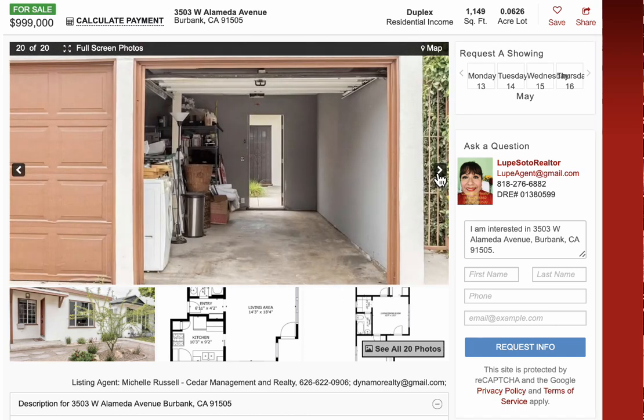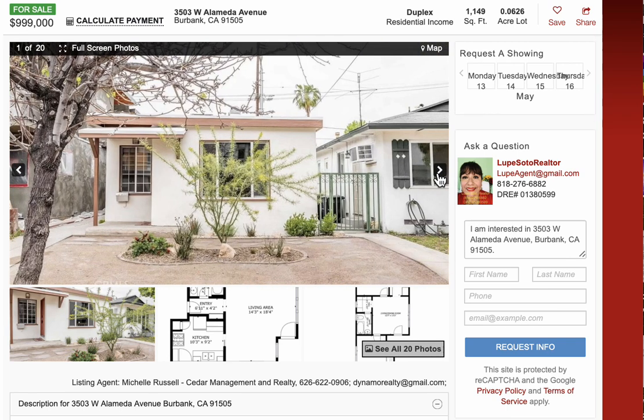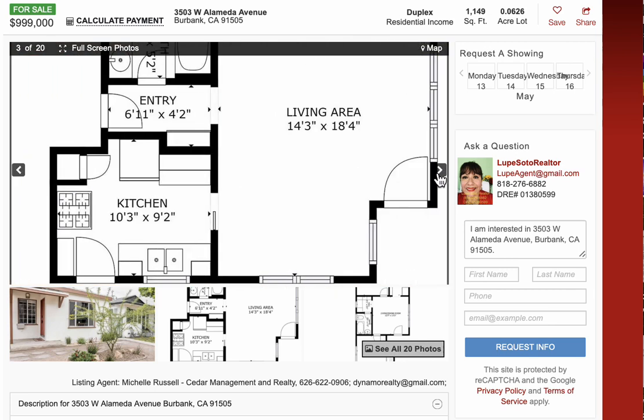This duplex features not only two units but also they have their own garage and they have laundry in the property. Again, the asking price is $999,000 for two units. It's a very affordable price.